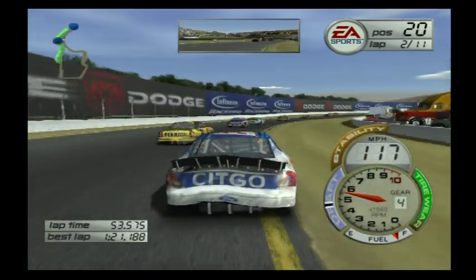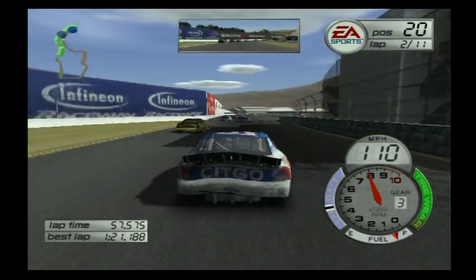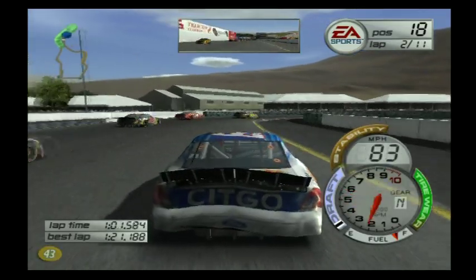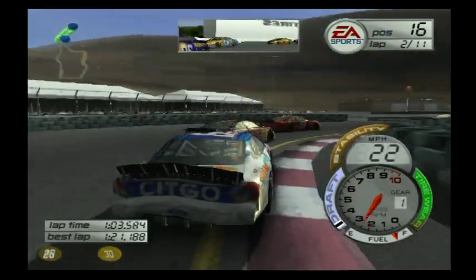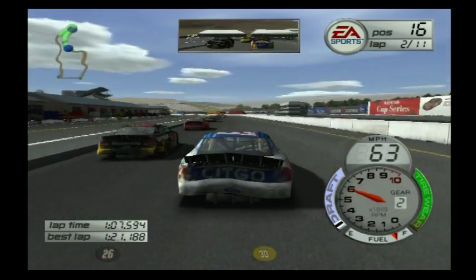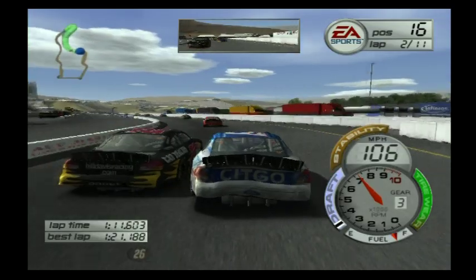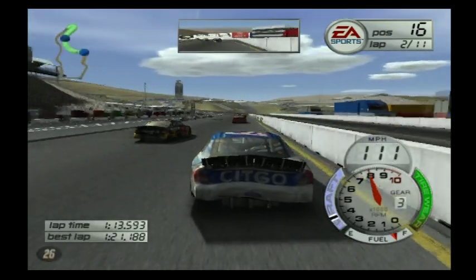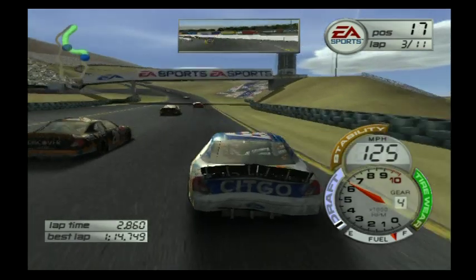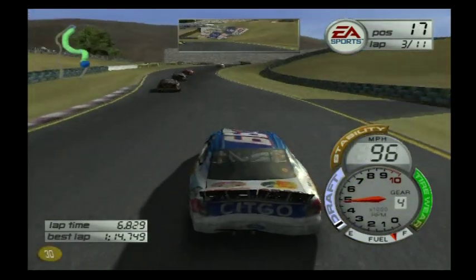We got the spot, but we got some damage on the car. We had to lock it up big time to avoid hitting our brother Ward Burton. I don't know if we have enough to get around his Dodge. He's got a really cool paint scheme today. We've got some nice paint kits out here at Sonoma, out in the beautiful California sunshine.